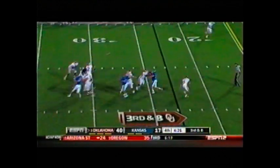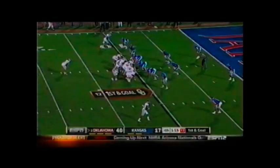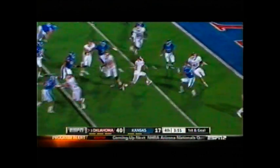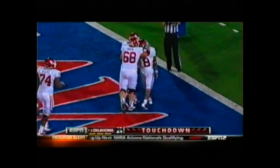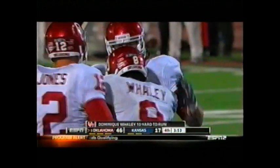Jones — the snap, back to pass, looks left, fires left — caught by Rattery, first down at the 11. Landry the snap, handoff Whaley, running right side to the 10, to the 5, cuts inside — touchdown, Sooners. And now you can unhitch the wagon and put the ponies in the barn. This one is over.